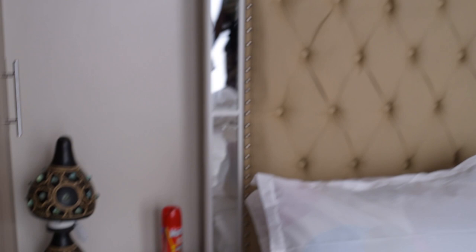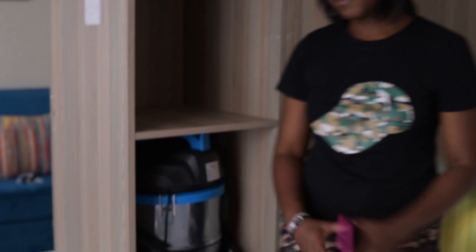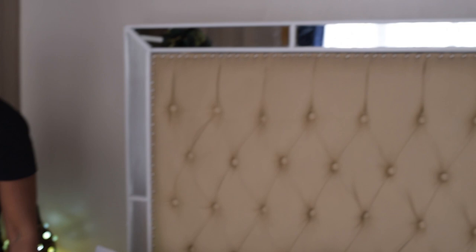As for cleaning, I'm the one who does it — I have a cleaning lady who comes in to do the cleaning. But most of the time I prefer doing it myself.